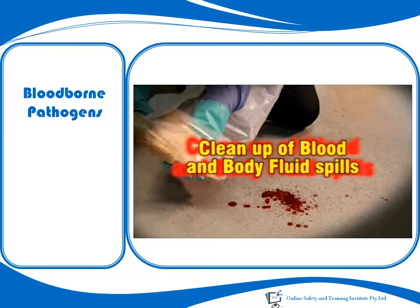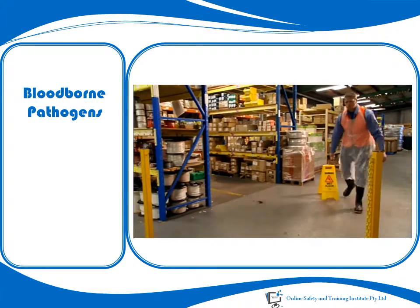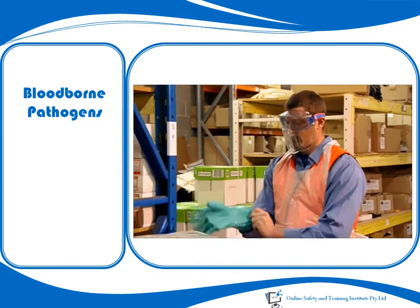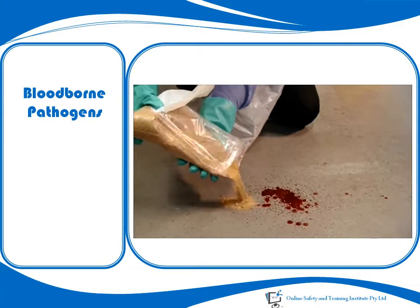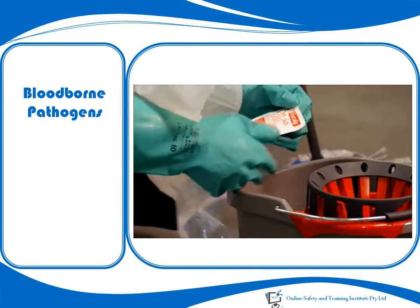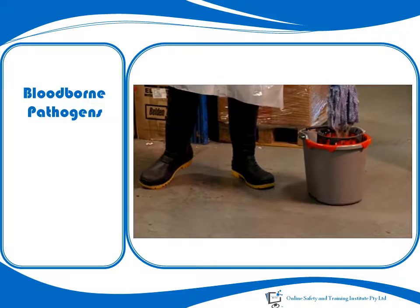All blood and body fluid spills should be cleaned up, and an established written procedure should be followed. The main principles include: secure the area; wear all appropriate personal protective equipment — gloves are essential, and face shields, gowns and boots may also be required; use disposable towels or other absorbent materials to soak up any fluids, then place these into plastic bags; and disinfect contaminated surfaces and nearby areas with an appropriate disinfectant, applied for a sufficient time to be effective.